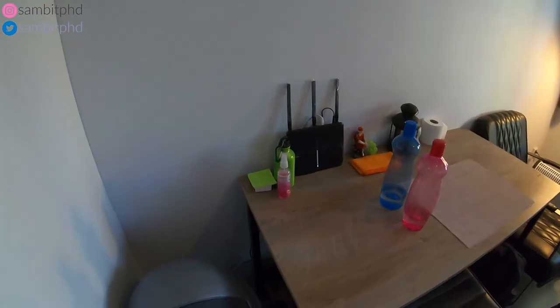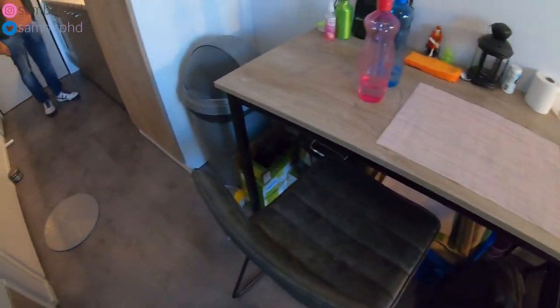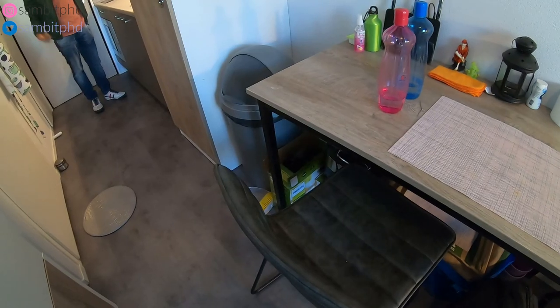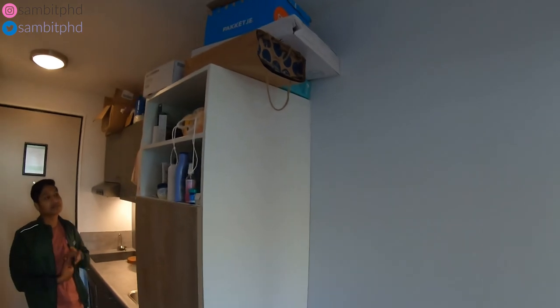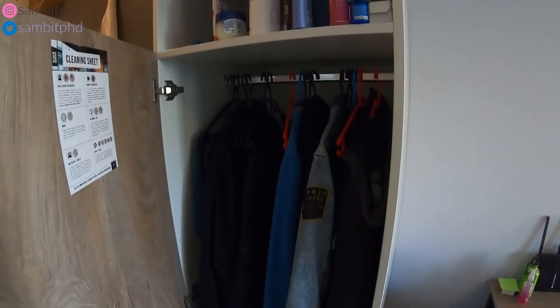You have the router and two chairs — all these chairs come from the building. You also get a cupboard-type storage unit where you can store packages or keep your clothes.